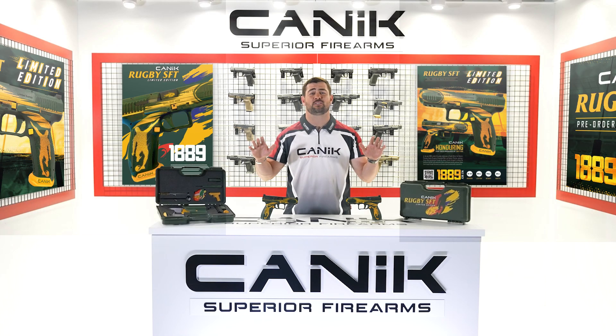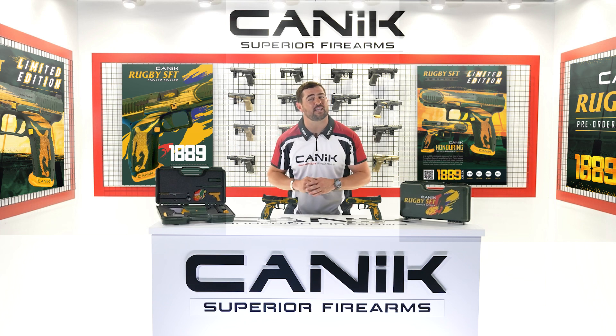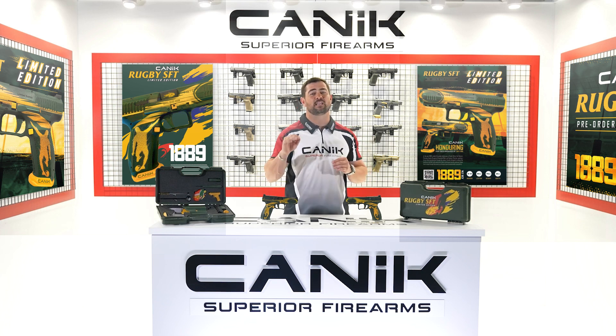This limited edition series consists of only 1,889 pieces, in honour of the first year that the inter-provincial matches took place in South Africa.